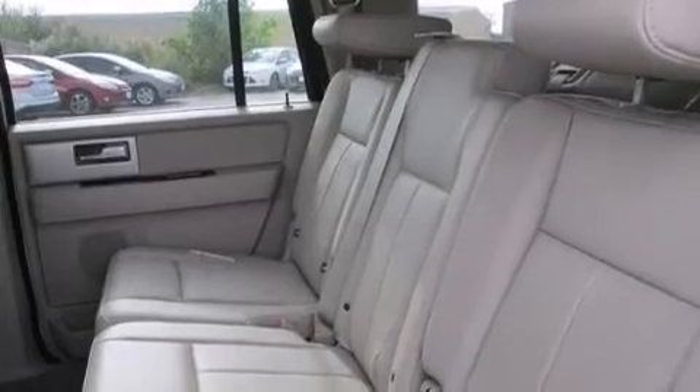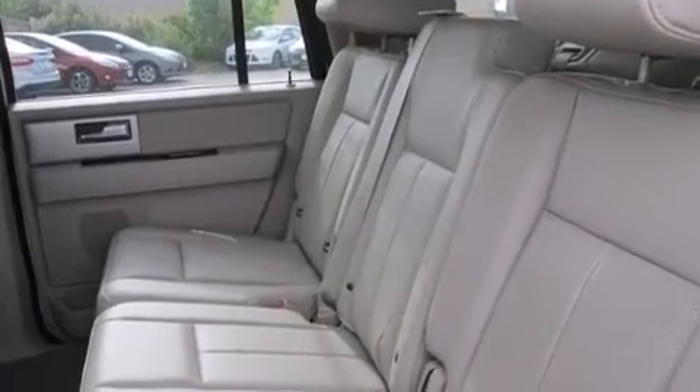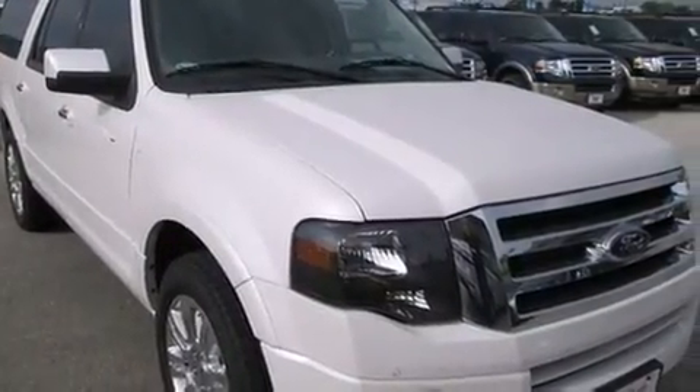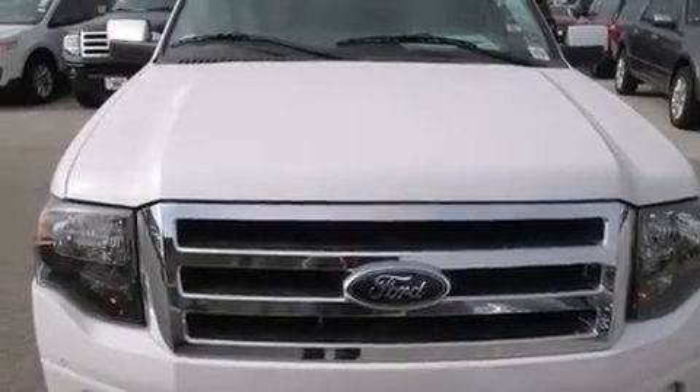12-volt power outlets, front and rear floor mats, a passenger side airbag, rear seat child-proof door locks, dual power seats, and leather seats that provide great support and create an overall luxurious feel.